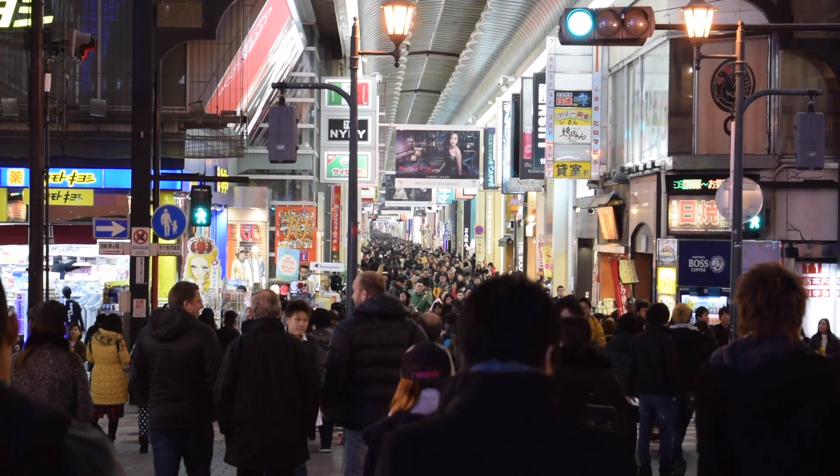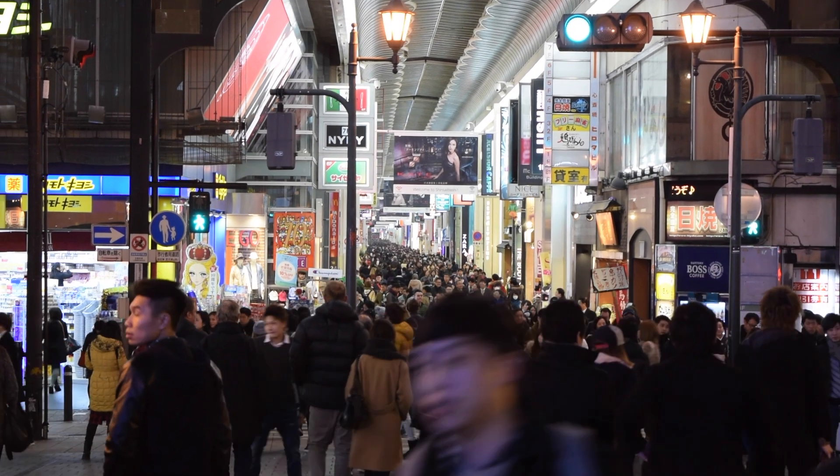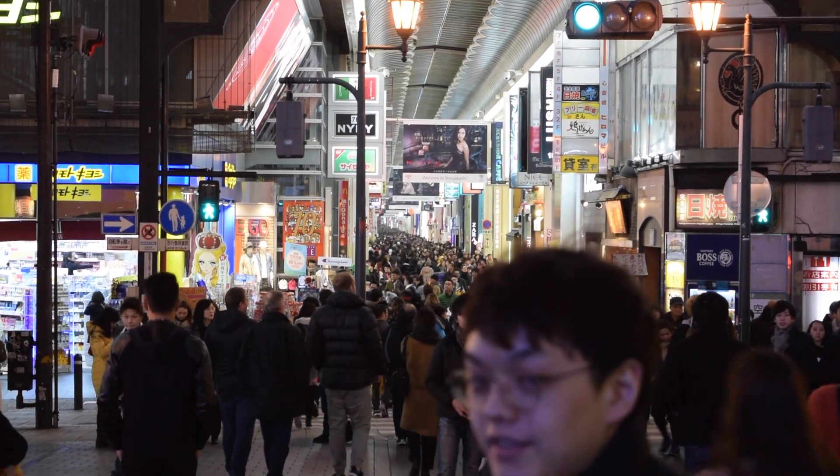The Shinsaibashi shopping arcade intersects Dotonbori where you can find everything from chain retail outlets to trendy upscale department stores.